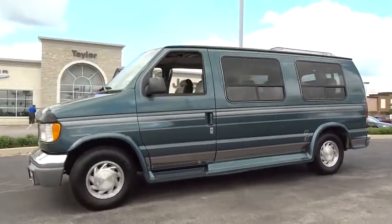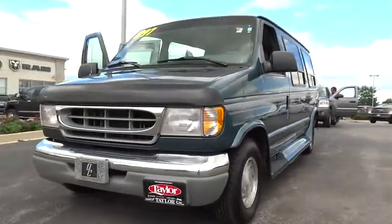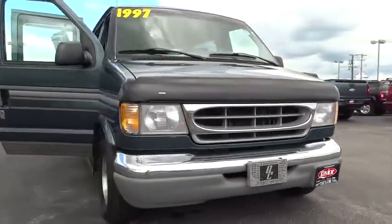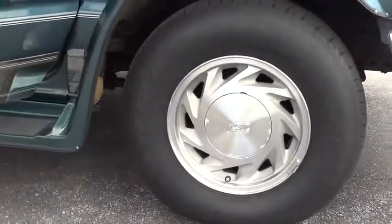Here are some of this vehicle's great options: anti-lock braking system, adjustable steering wheel, power steering, intermittent wipers, rear wheel drive, steel wheels, rear all-season tires, front all-season tires. Come see the car for yourself.